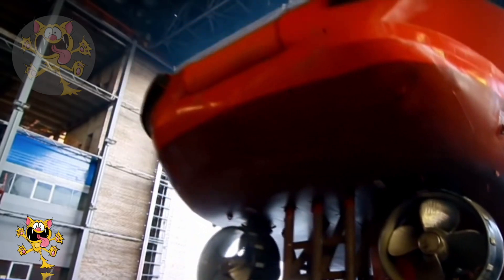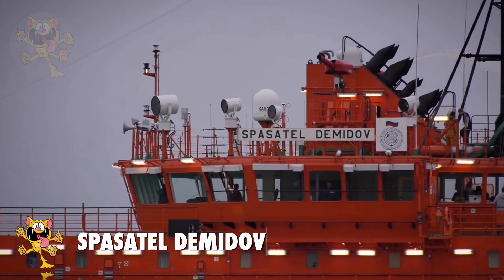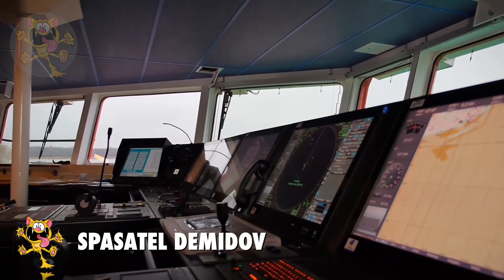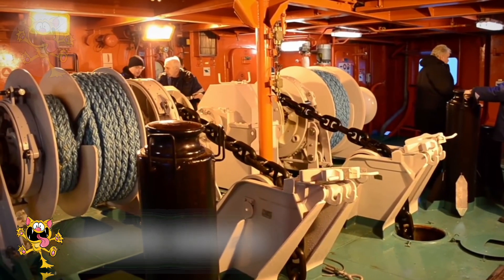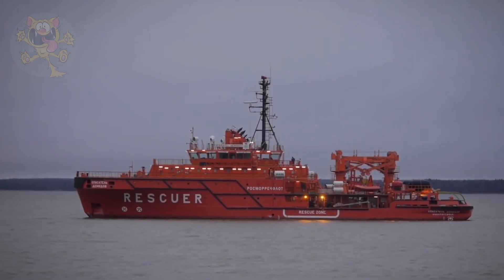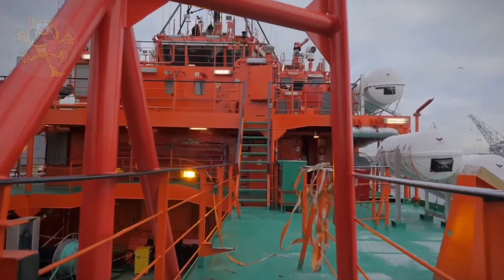Number 5: Spasitel Demidov. This rescue boat is built in Russia and can also be used for salvage missions. It's used by the Russian government for rescue, evacuation, or medical assistance missions. It's also been used to tow ships in distress or abandoned ships.